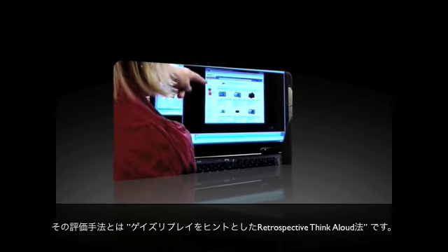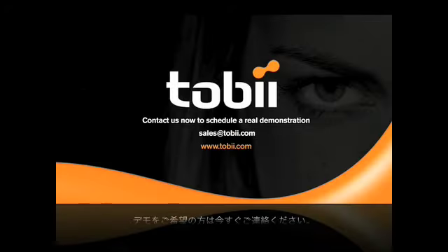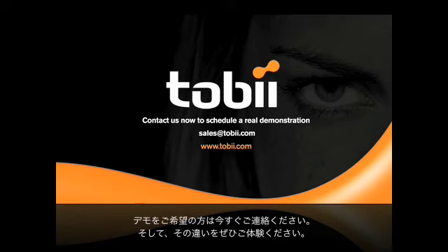Contact us now to arrange a real demonstration and experience the difference.